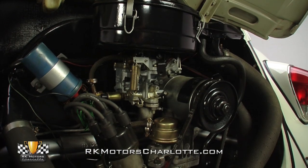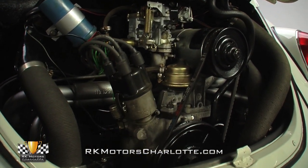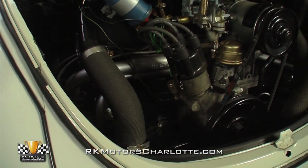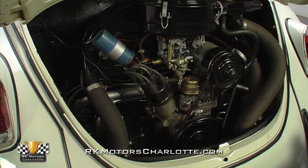A Bosch coil supplies a traditional points distributor that's equipped with fresh plug wires. Based on sound and appearance, the engine has been completely rebuilt sometime in the not-too-distant past, and it runs beautifully, creating that famous and distinctive VW note that has become synonymous with all boxer engines.